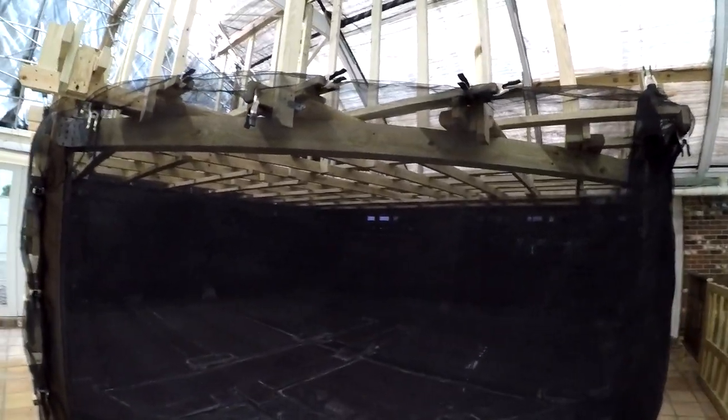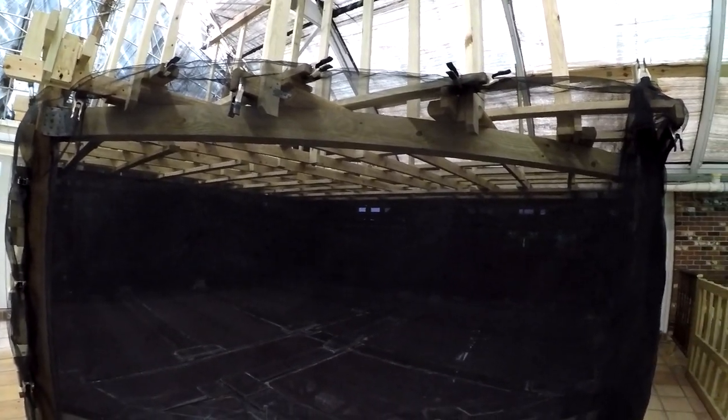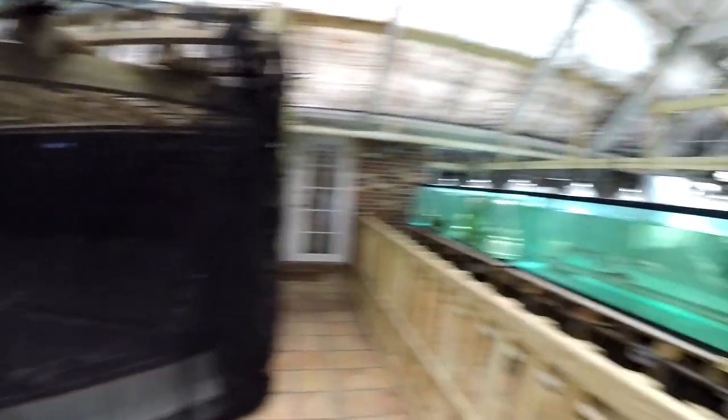The 10,000 gallon tank is blocked off by the screening — it's unfinished, still waiting for the front glass to be installed. It needs a 12-foot by 6-foot by 2-inch acrylic glass panel, which would cost about $7,000 imported from China or $14,000 if bought domestically.